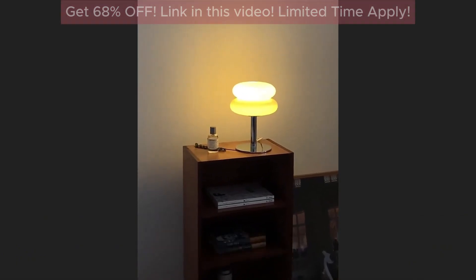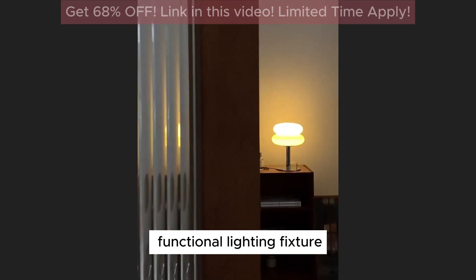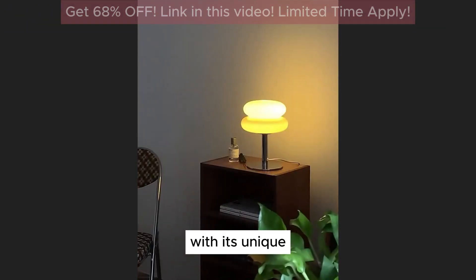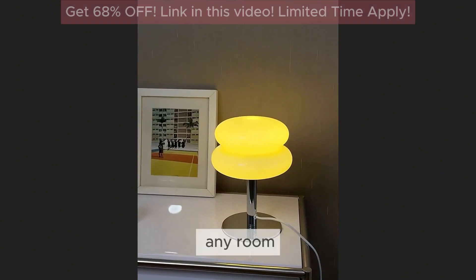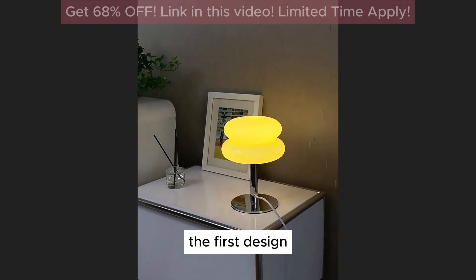The Italian Designer Glass Egg Tarte Table Lamp is a stunning piece of art that serves as both a functional lighting fixture and a beautiful decorative element. With its unique design and high-quality materials, this lamp adds a touch of elegance and sophistication to any room. Here's a detailed review of this exquisite lamp — design and materials.